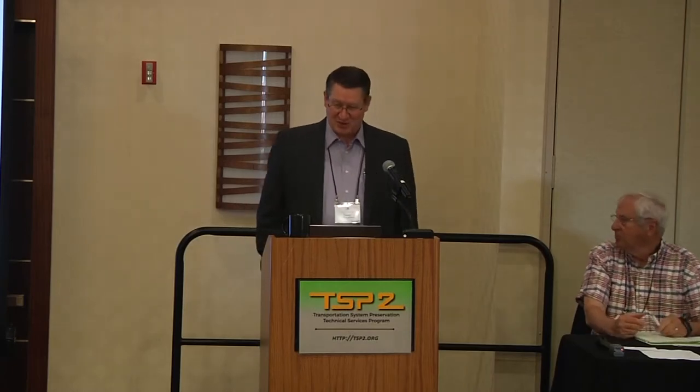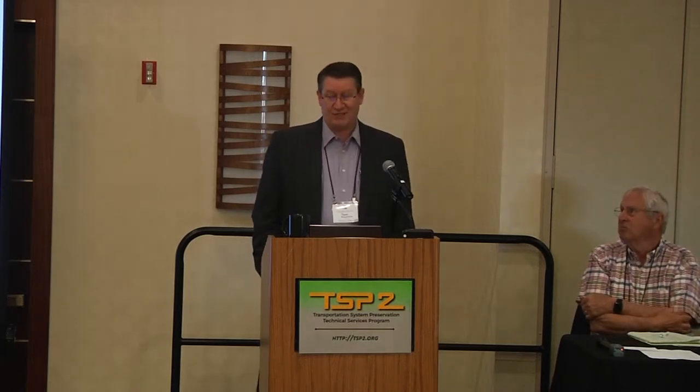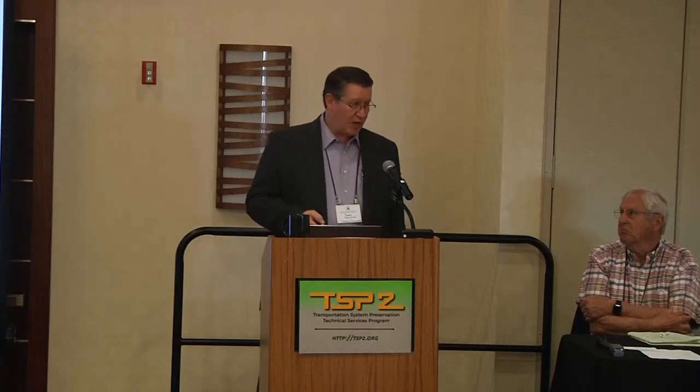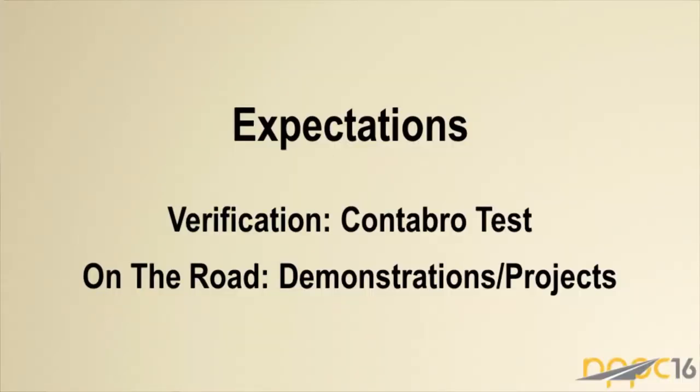Typically anything over four percent polymer in slurry or micro emulsions has been hard to work with. NDOT has specs, Washoe County has four percent with a 64-65 residue, and the City of Roseville as well — it can be a little difficult to emulsify and work with in the field. A newer approach uses approximately six percent polymer in the base stock, then emulsifies it.